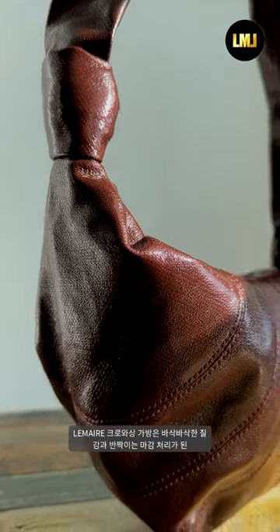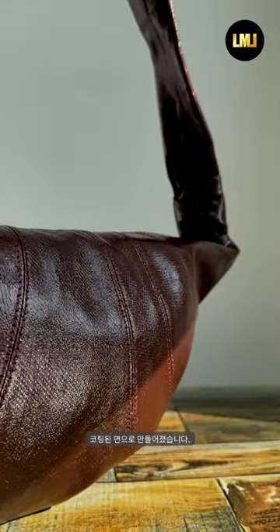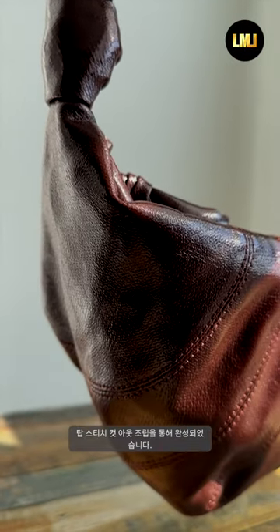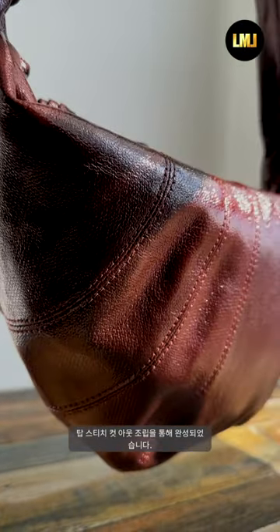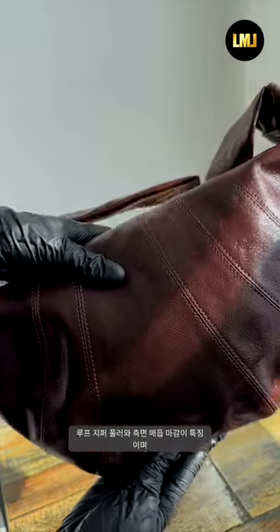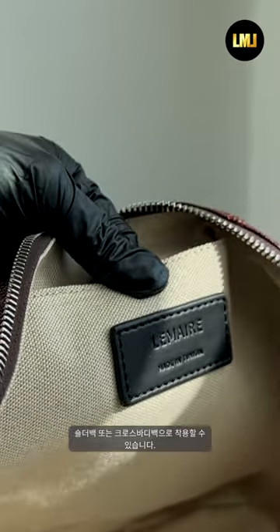This classic La Mer bag is made of coated cotton with a crisp texture and a shiny finish. Inspired by the shape of a croissant pastry, the bag's design is achieved through an assembly of topstitched cutouts. It features a matching loop zip puller and side knot finishings, and is worn as a shoulder or crossbody bag.